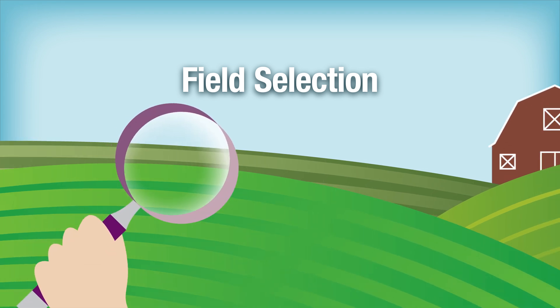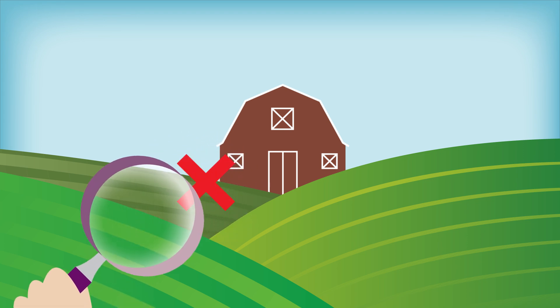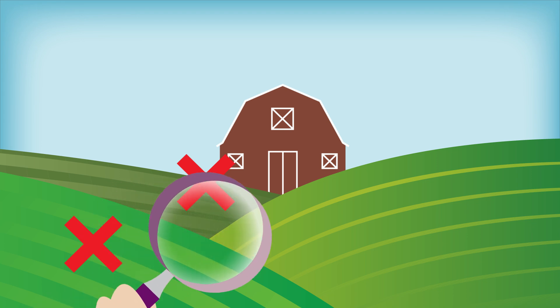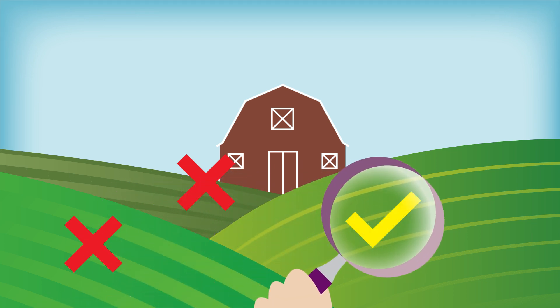Seed growers must carefully select the field in which to produce their crop to meet the strict previous land use requirements in CSGA regulations, to prevent contamination from other varieties and weeds or other crop kinds in their seed.